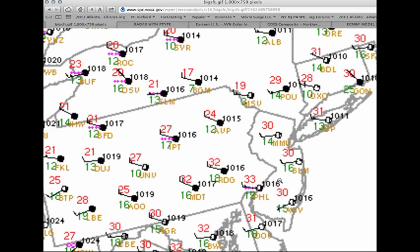Upper 20s to lower 30s along the coast. It feels like it's in the 20s — it feels like January, but it's not. It's March and we will be warming up. At the very least we'll get into the mid 40s along the coast, and upper 30s to lower 40s over the interior for this afternoon.